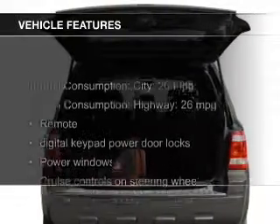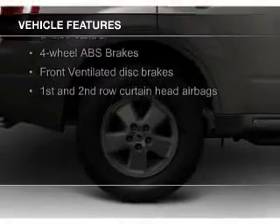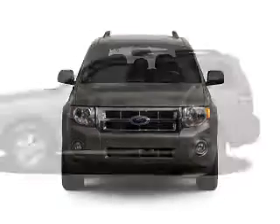The features include Sirius XM satellite radio, digital audio input, aluminum rims, an adjustable tilt steering wheel, power seats, roof rails, cruise control, split rear seats, a trip computer, and an MP3 player.